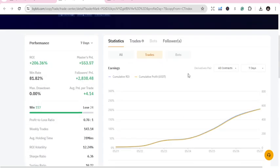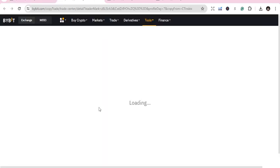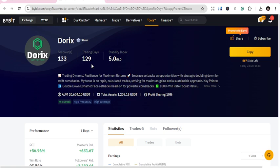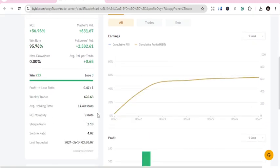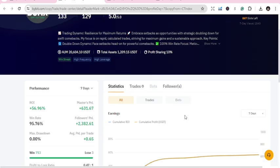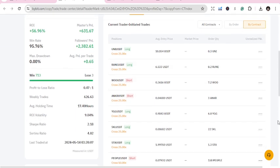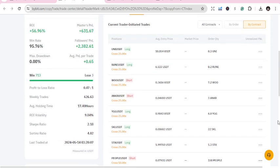Let's go to the next one, which is Doryx. Doryx has 129 trading days, 133 followers, return on investment of 56 percent, Master SP&L of 631, and average holding time of 17 hours. Let's check if there are some trades going on. Luckily, this person has trades placed but waiting to initiate — so these are limit orders waiting to get filled.